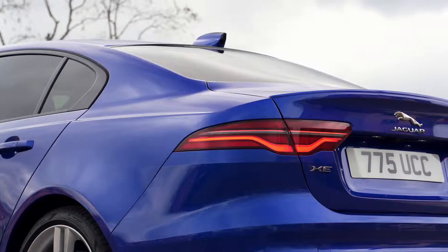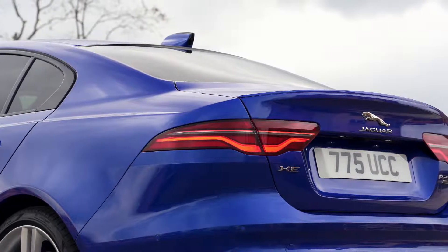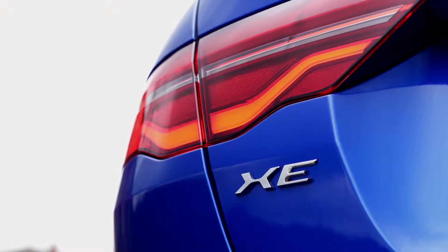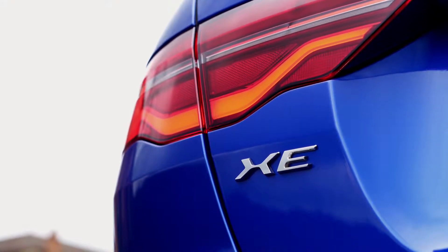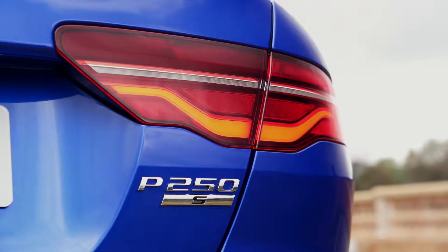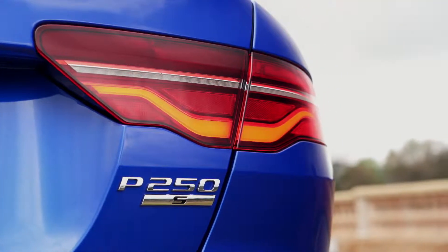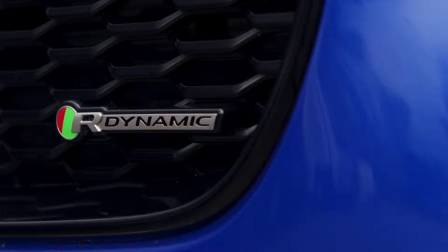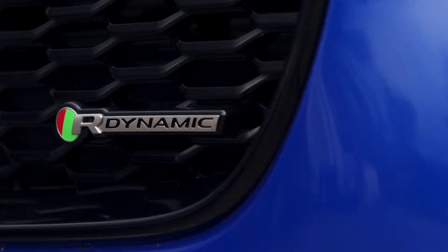In the SE model, the Jaguar XE comes with the same 18-inch alloy wheels, LED headlights and brake lights, rain sensing wipers, 12-way electrically adjustable leather front seats, and a leather steering wheel as the S, alongside different 18-inch alloy wheels, keyless entry, a digital driver's display, and a built-in Wi-Fi hotspot. There is also a 10-inch touchscreen infotainment system with satellite navigation.